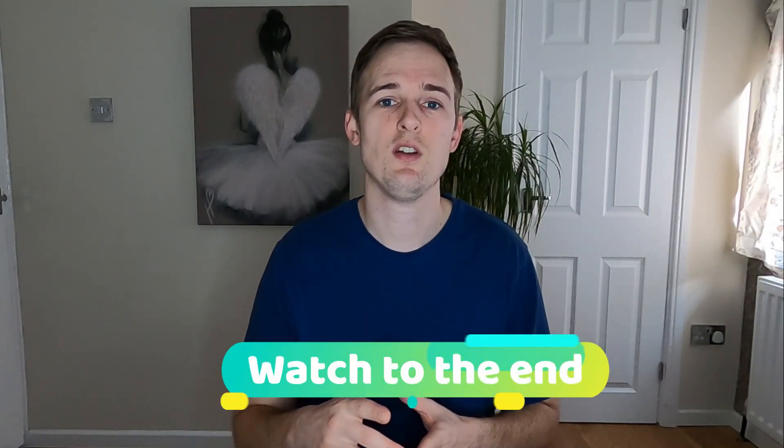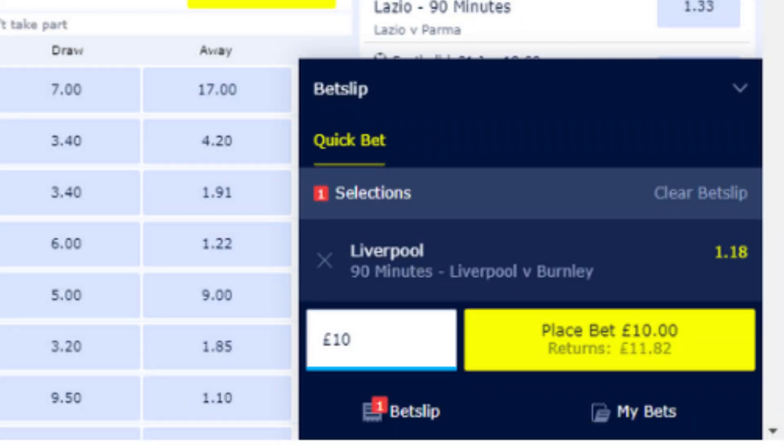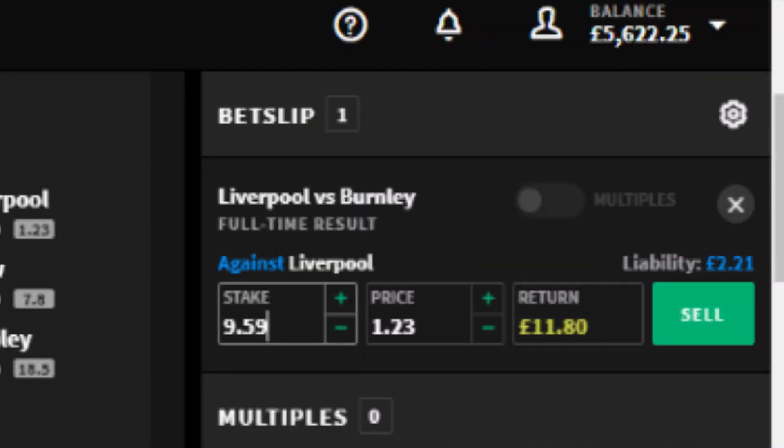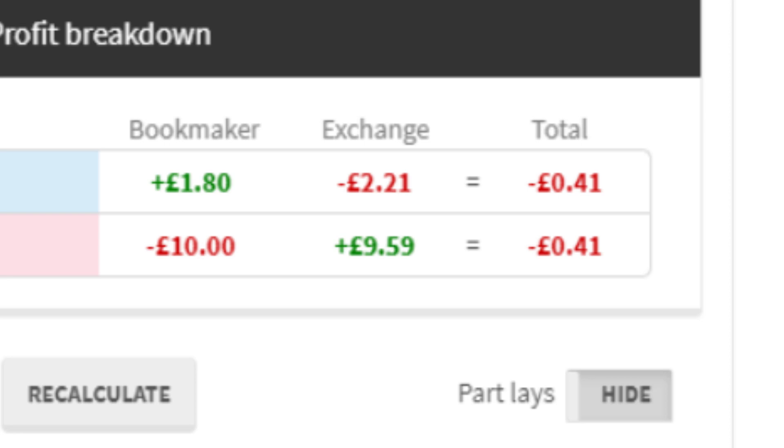Make sure you watch to the end because I'm also going to show you how you can get the software you'll be using to do match betting completely free of charge. So if you have absolutely no idea how match betting works, I'll briefly explain it. It's the simple process of placing a bet for an outcome to happen at the bookmaker, and then a bet against that outcome at a betting exchange. By placing both the back bet and the lay bet, you ensure that no matter what happens you get your money back, and then you repeat the process when you receive the free bet.